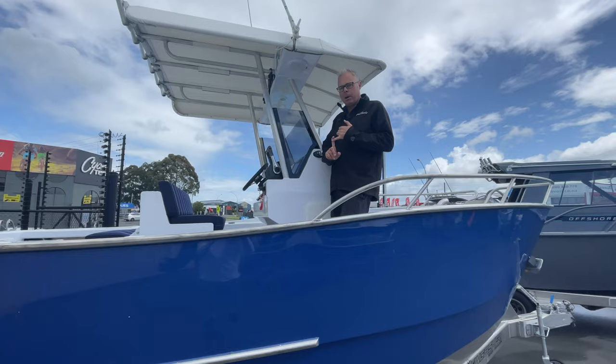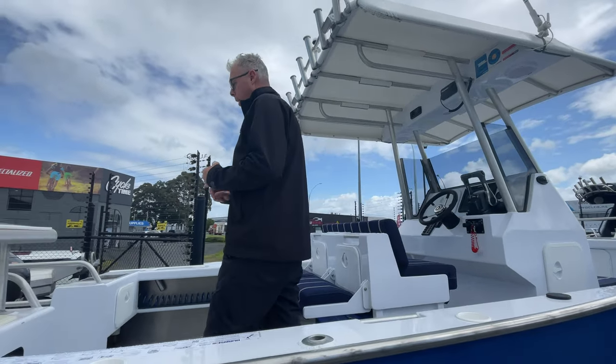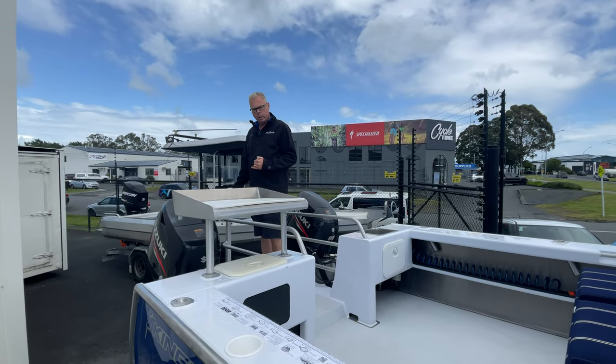Now this is going to be a crossover boat. It's going to suit the divers. There's plenty of room to put all the gear on, but one of the best things for diving on this boat is just the super easy access straight out the back here between the motors, and a fantastic ladder for getting in and out of the water.